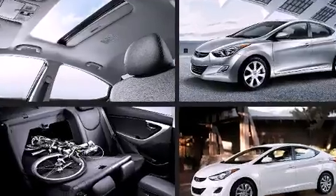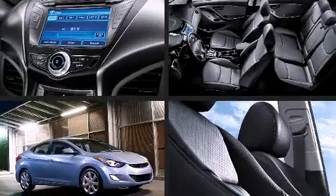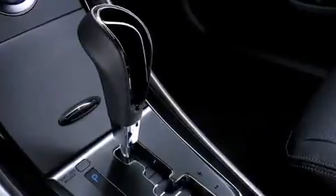Top features include a split folding rear seat, one-touch window functionality, a tachometer, an outside temperature display, heated door mirrors, and more. Premium sound drives six speakers, providing you and your passengers a sensational audio experience.